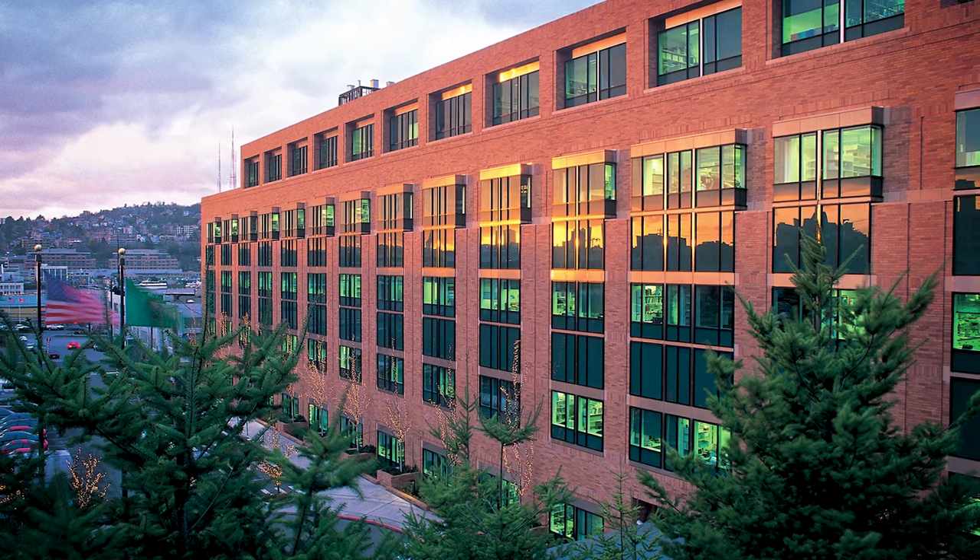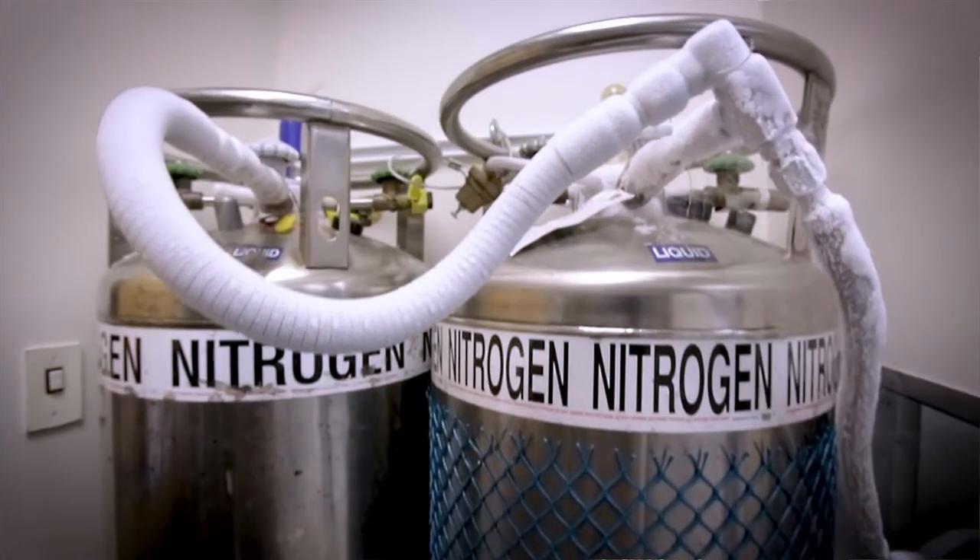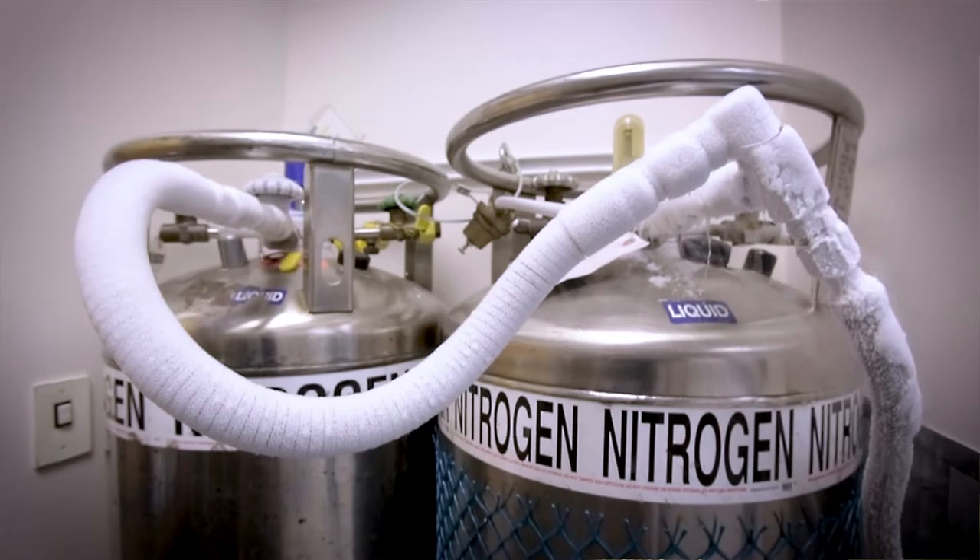Our GMP manufacturing facility is located in the basement, E-level, of the Thomas Building. Manufacturing support areas are adjacent on the same floor.